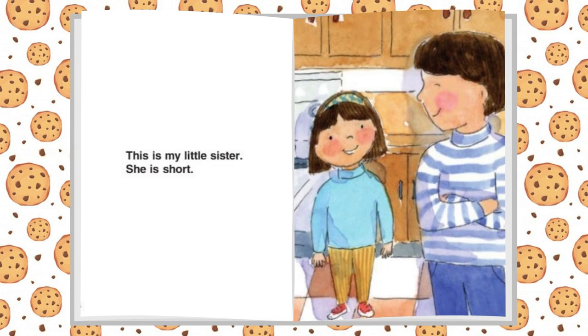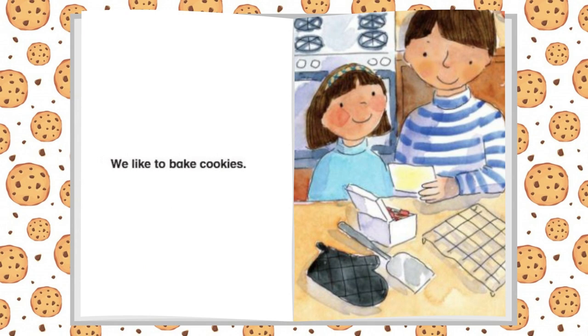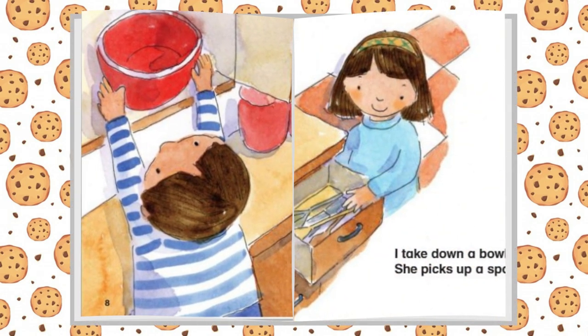This is my little sister. She is short. We like to bake cookies. I take down a bowl. She picks up a spoon.